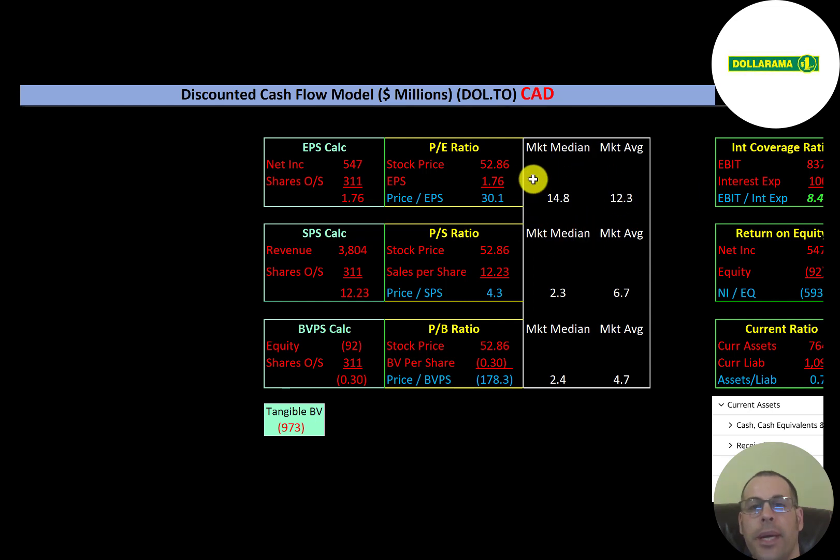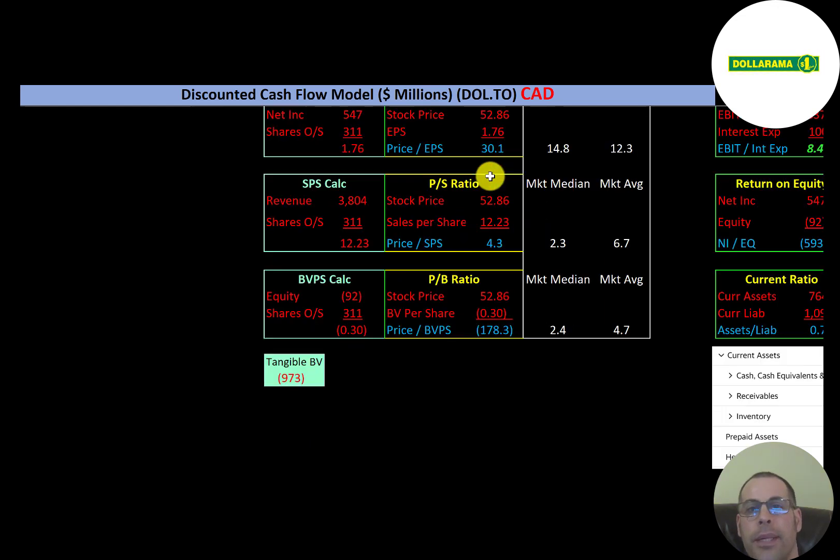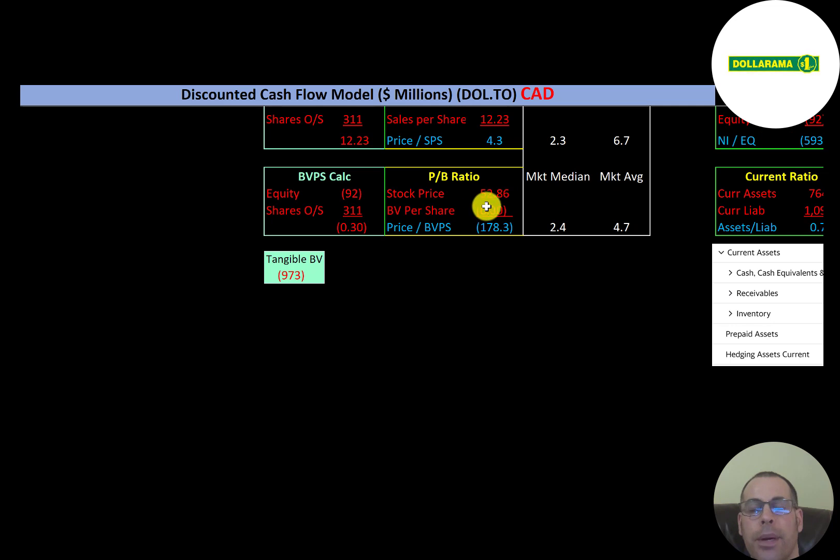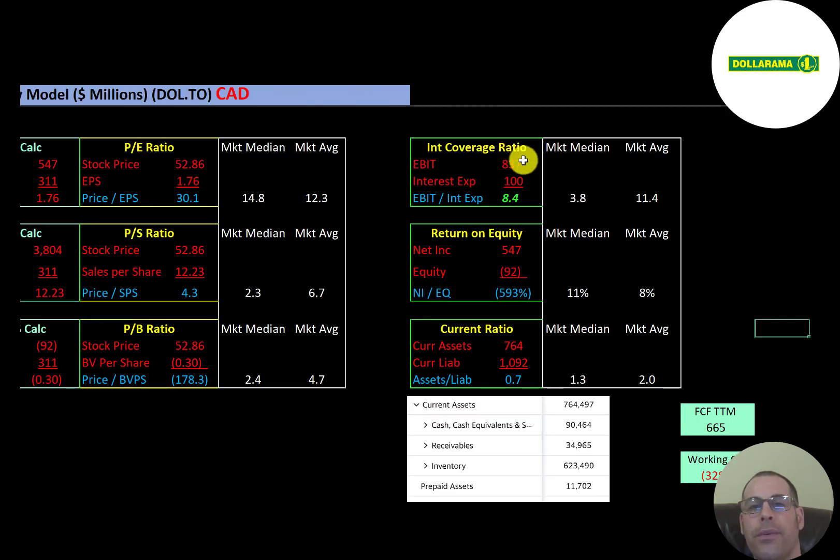Looking at financial ratios: the average market P/E is 12.3 and the median is 14.8. P/E is stock price over earnings per share — Dollarama's is 30.1, meaning investors are paying $30 for every $1 of earnings. Price-to-sales is 4.3, between the market median and average. Price-to-book is negative since they have negative equity. Book value per share is equity over shares outstanding, and their tangible equity is negative $1 billion, meaning they have close to $1 billion in intangible assets on the balance sheet.